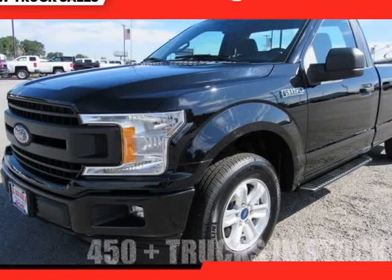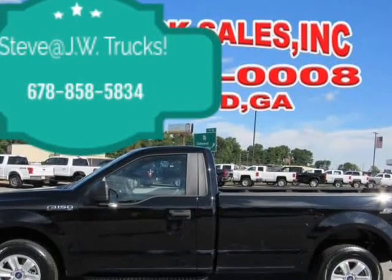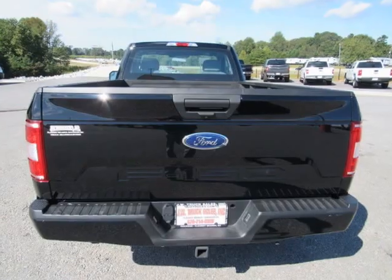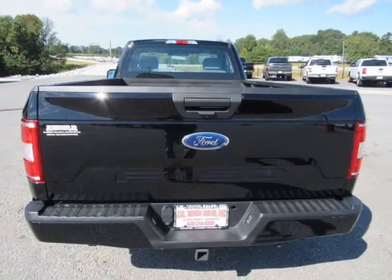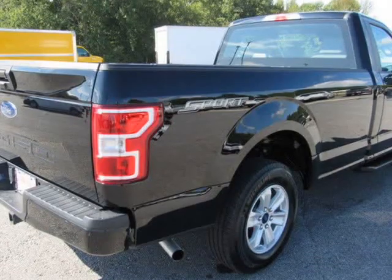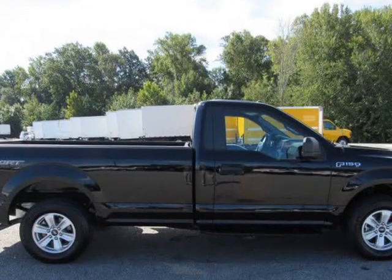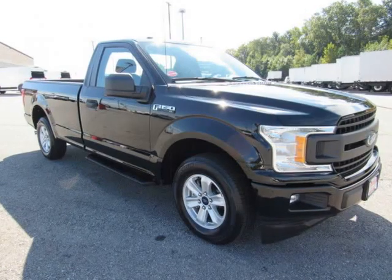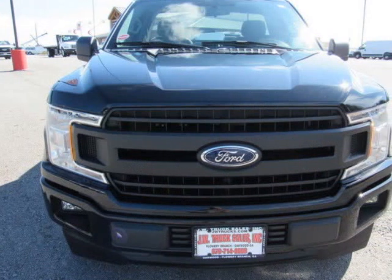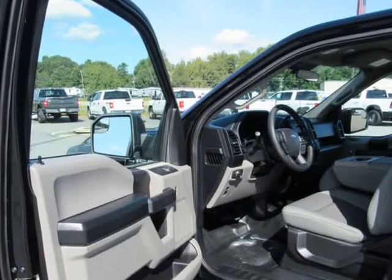This 2018 Ford F-150 XL is brought to you by Steve at JW Truck Sales. Single Stainless Steel Exhaust, Double Wishbone Front Suspension with Coil Spring, Leaf Rear Suspension with Leaf Spring.